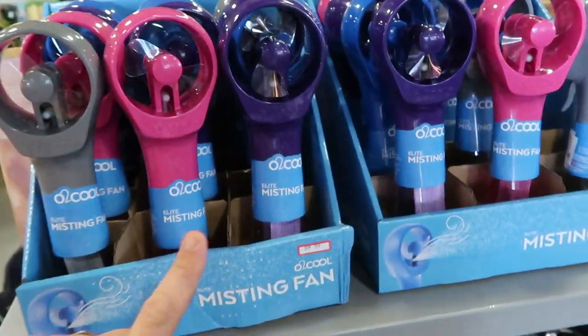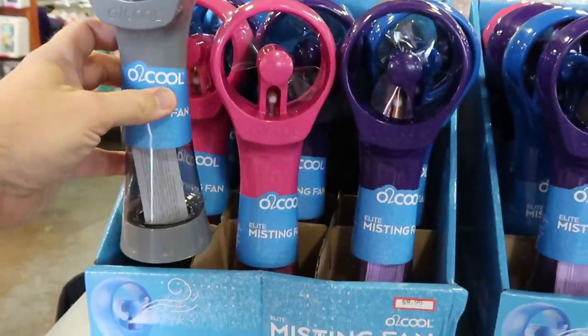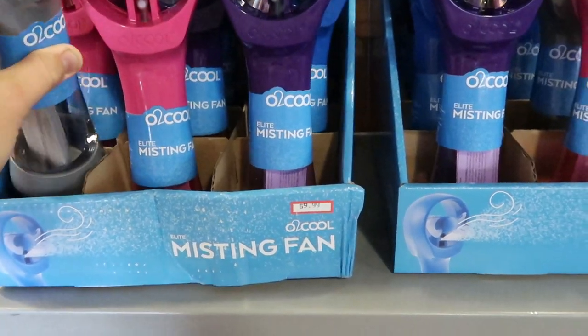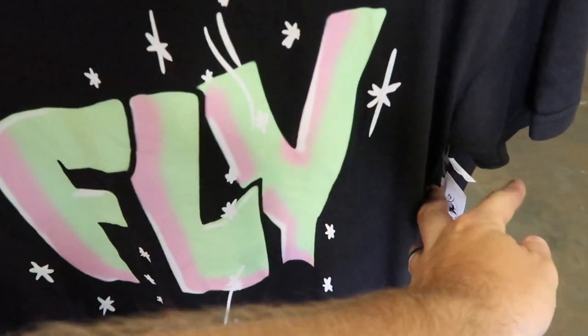This right here is also just a really good deal for the parks — you can get your mister and your fan. They have all sorts of colors, all $9.99 a piece. They still have that Tinker Bell t-shirt that says 'Fly,' at $19.99.